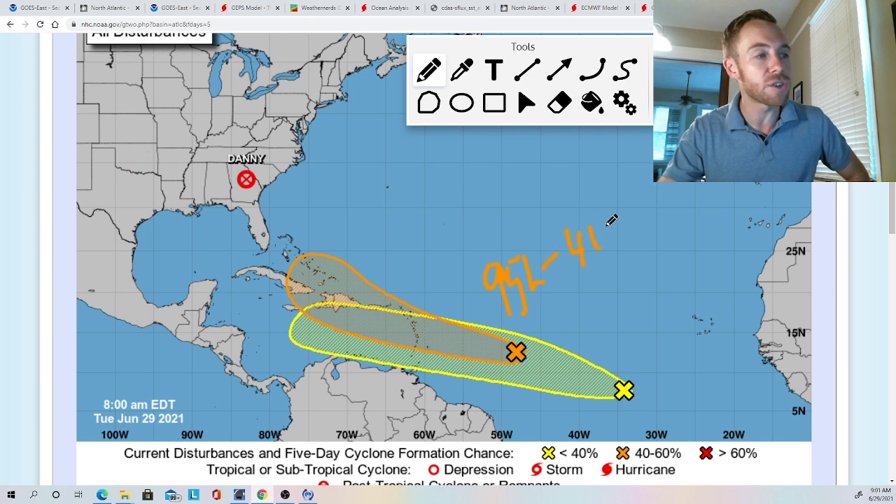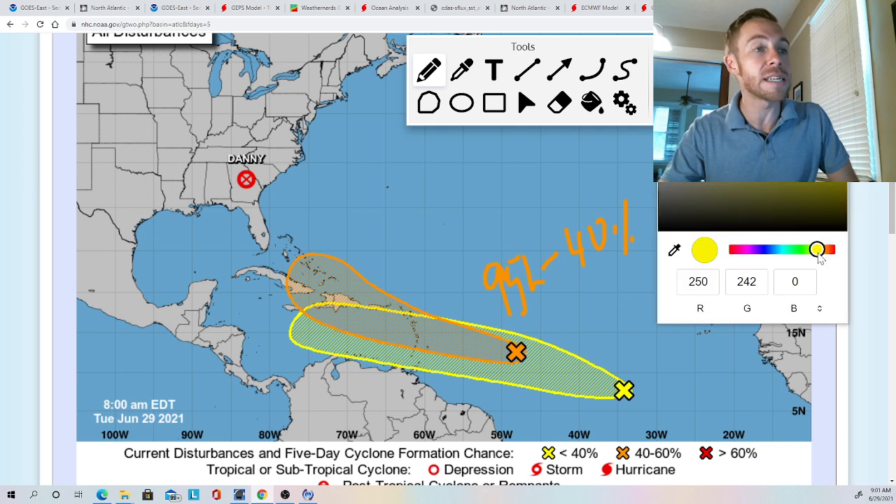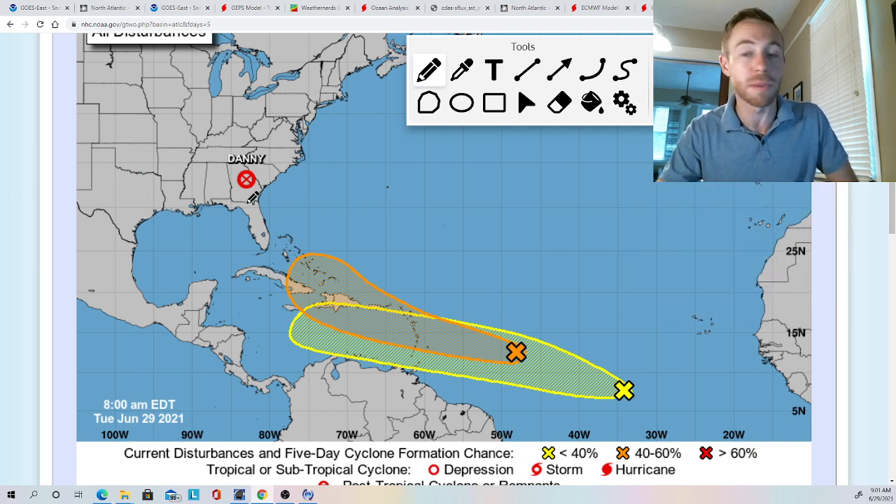95L has a 40% chance of development within the next three to five days. The next name on the list would be Elsa — the World Meteorological Organization is responsible for naming, and Elsa definitely doesn't sound like the most ominous name. The one after that would be Fred, the F-named storm. Our next disturbance, INVEST 97L — 96L went on to become Danny, hence the gap between 95 and 97 — has a 20% chance of development over the next three to five days.